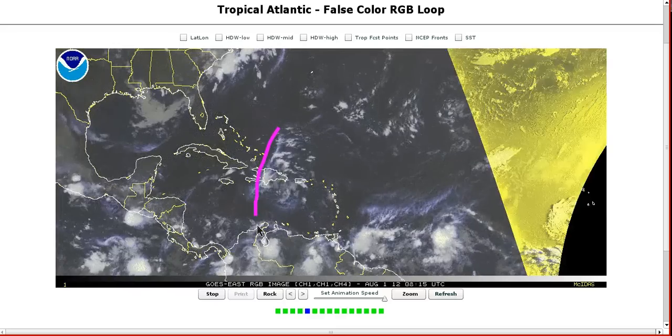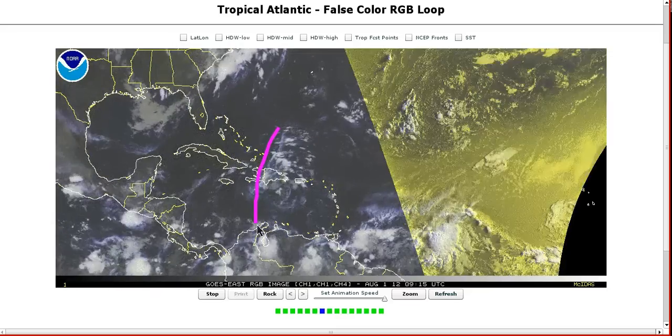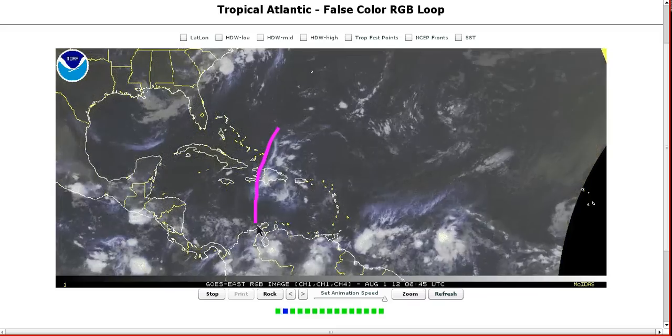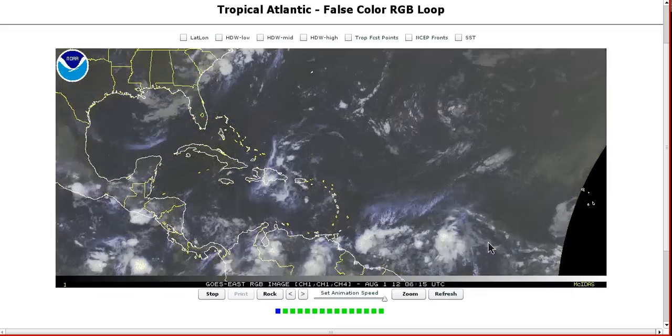We still have this wave that moved out in front into the Caribbean. Thunderstorm activity has weakened with it during the last couple of days and this is now spreading out north and south of the island chain and is no significant threat for development as expected. This will bring random showers and thunderstorms to the islands as it heads northwest and ends up becoming absorbed into the pattern — not a big deal.